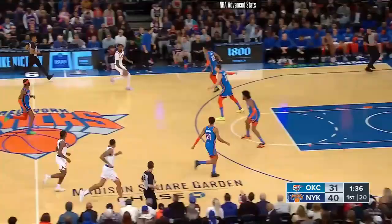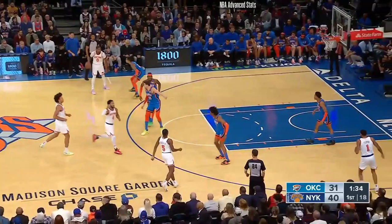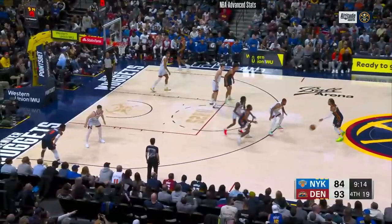Hard dribble left, floater — just the lead. That is just another versatile move in that floater range. And driving left in general, he's not driving left to get all the way to the basket. This is not the restricted area — this is the paint, but not the restricted area. So he's not getting all the way to the basket, but that floater going left is still very effective.